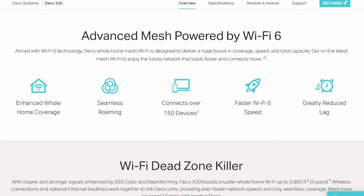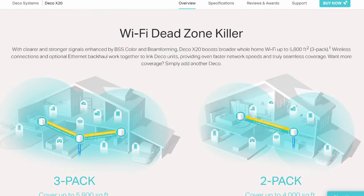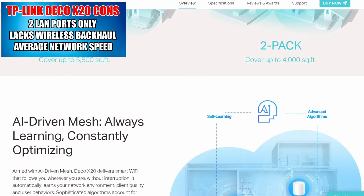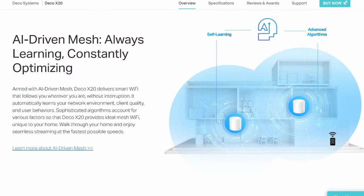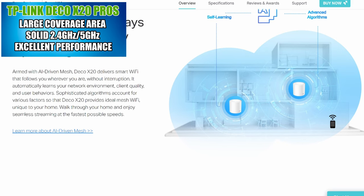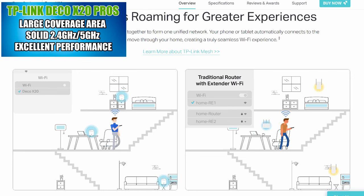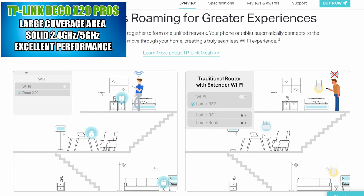You want to place your nodes less than 90 feet apart, probably closer. You're not going to get blazing speeds at this price point because of the lower-end hardware and smaller antennas. But the major upside for the X20 is the large coverage area — the 3-pack covers up to 5,800 square feet and the 2-pack covers up to 4,000 square feet.